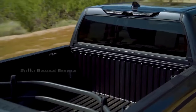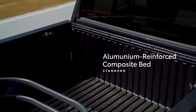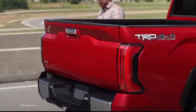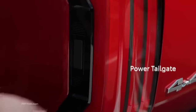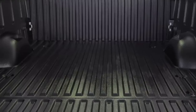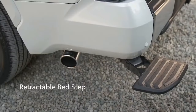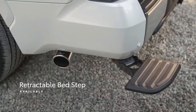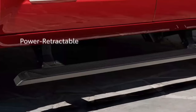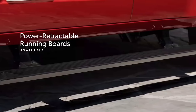Toyota offers three bed lengths with the 2025 Tundra: 5.5 feet (65.6 inches), 6.5 feet (77.6 inches), and 8.1 feet (96.5 inches). Only the SR and SR5 offer the longest option, while the TRD Pro and Capstone exclusively use the 5.5-foot bed. In any length, the bed measures 20.9 inches deep and 58.7 inches wide with 48.7 inches between the wheel wells. Buyers can choose between a Double Cab with short rear doors and a smaller back seat, or a larger CrewMax with 41.6 inches of rear legroom. The Double Cab option is only offered on Tundra Limited and below.